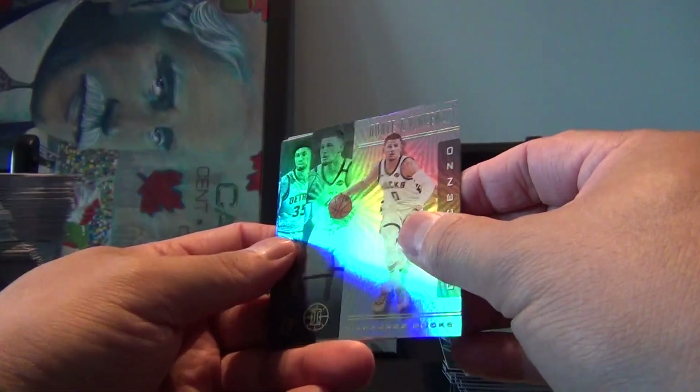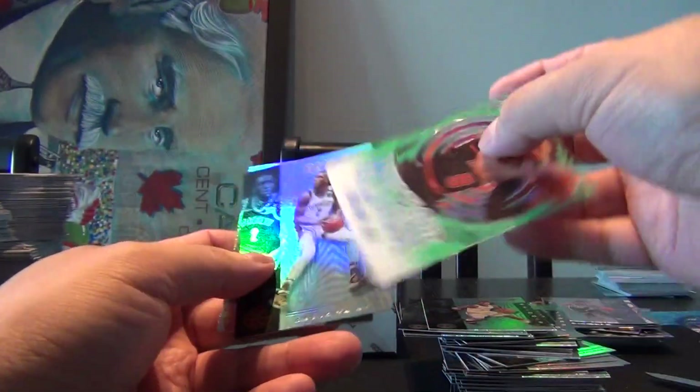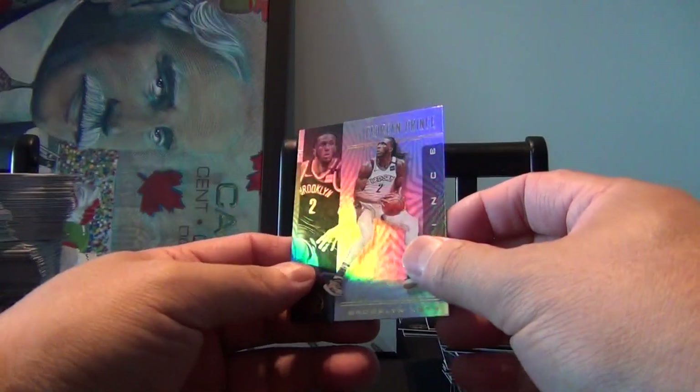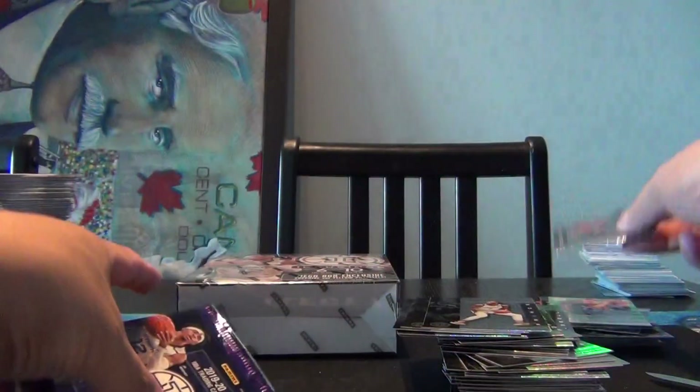Dante DiVincenzo, Christian Wood, Andrew Wiggins. What do we got here? A Mystique of Zach LaVine for the Bulls! Really like those clear-cut cards — those look nice. Tejan Prince and Nassir Little. And our last pack out of this blaster...